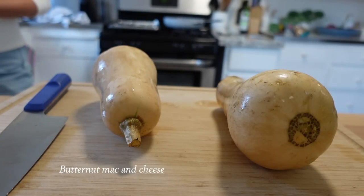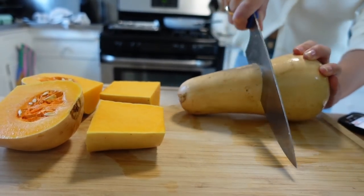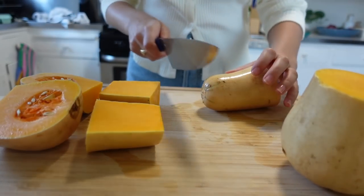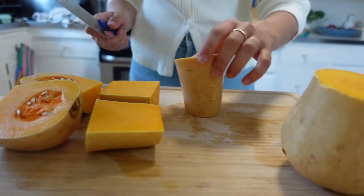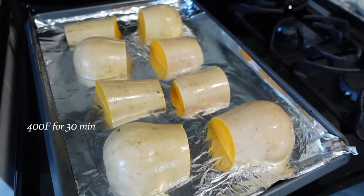Rosemary, sage, paprika, nutmeg, and bacon — not a Trader Joe's secret. I'm loosely following a recipe by Justine Snacks, who I love on TikTok and Instagram. She has the best recipes and we're mutuals, so hopefully she'll see this. I'm going to try and make it vegan — she used three different cheeses, so it's going to be different.